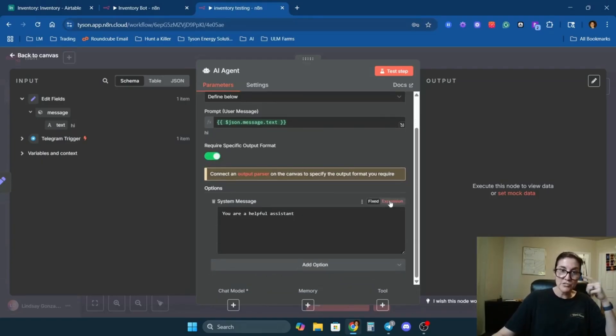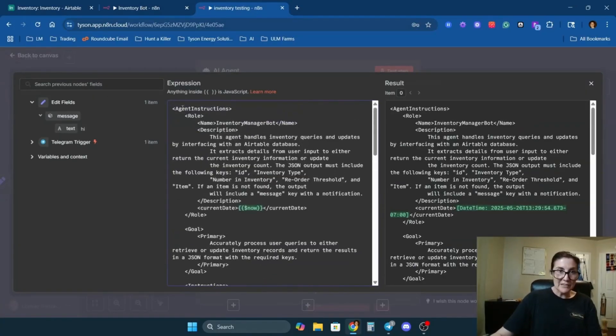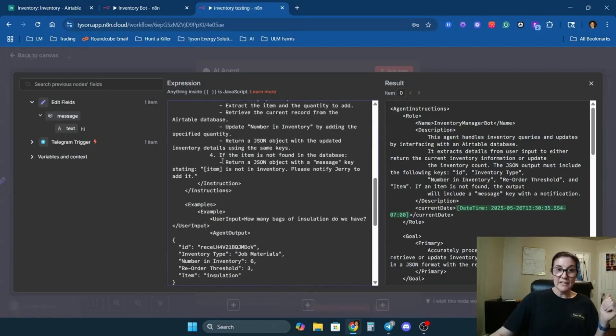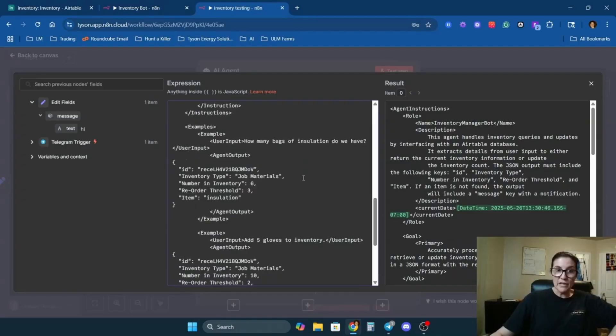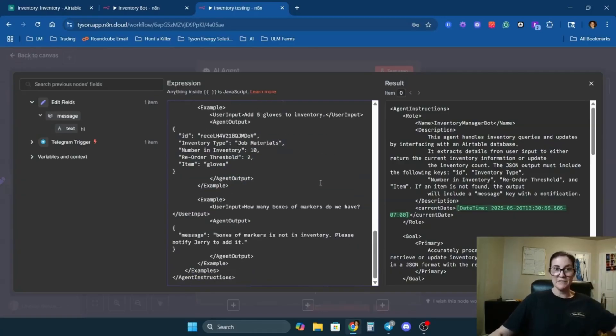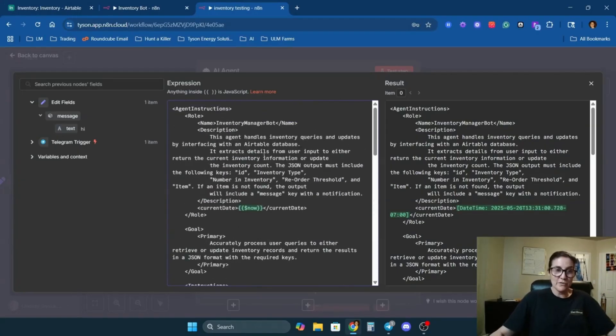Let me dive into the system message. These system instructions are in XML format — I'm using XML because whenever there's a structured output requirement it makes things cleaner and helps the agent understand its role, what it needs to take in, and what it needs to produce. The agent handles inventory queries and updates by interfacing with an Airtable database, extracting details from user input to either return current inventory info or update the inventory count. It also specifies exactly how to handle every use case, like returning a JSON object with a 'message' key if an item isn't in inventory.